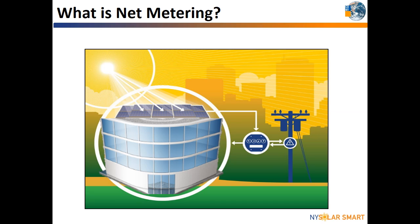Let's see how this works for a solar system. During the day, a solar PV system produces electricity for immediate use on the building. If there is any extra electricity not being consumed at the site, it is sent to the electric grid for use by your local utility.